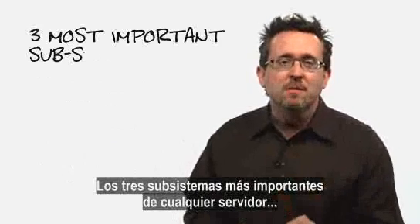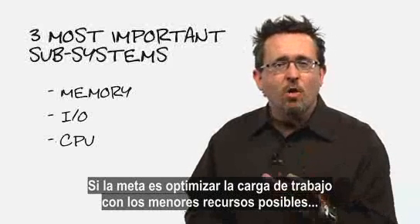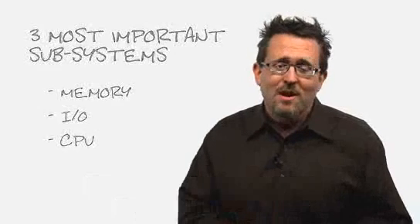The three most important subsystems to any server are memory, IO, and processor — or CPU. If our goal is to optimize workload and do it with as few resources as possible, we need to address the bottlenecks created by these subsystems. Now, there are really only three options for doing this.